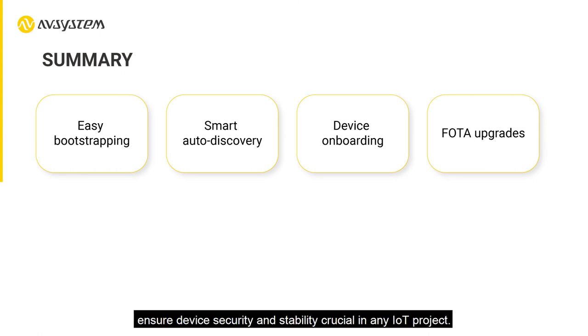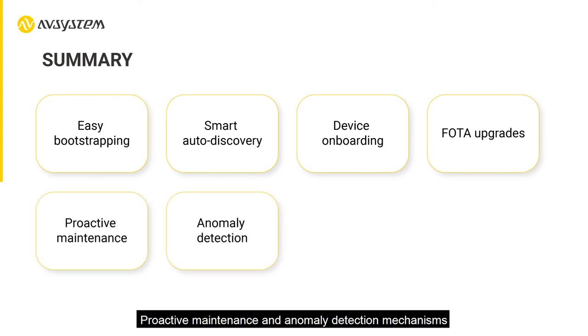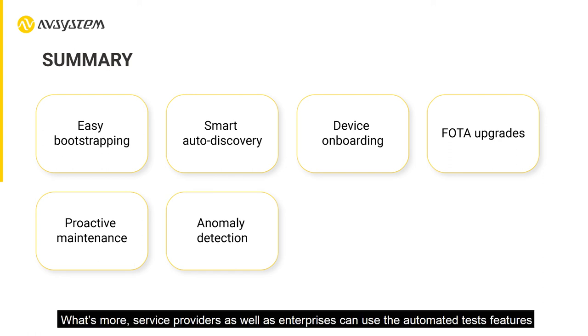Proactive maintenance and anomaly detection mechanisms also allow users to quickly identify and solve any operational issues automatically before they lead to the complete failure of the deployment.